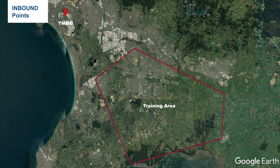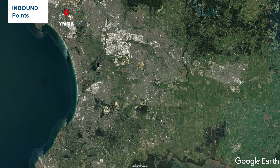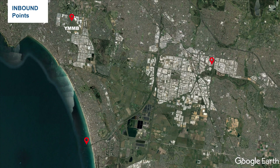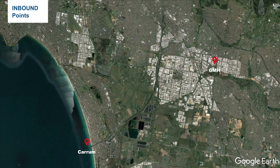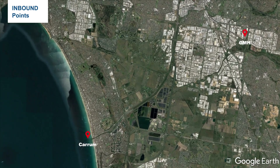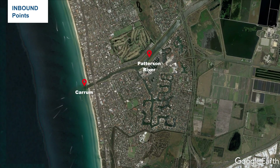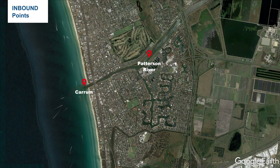To get into Moorabbin's airspace, firstly track to the designated inbound points. They are located around the airport for traffic inbound from different directions. When inbound from the training area, the two most frequently used inbound points are Karam and GMH. Karam is the river inlet of Patterson River, which is along the coast.